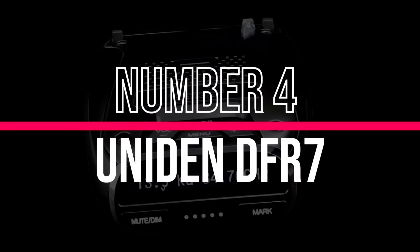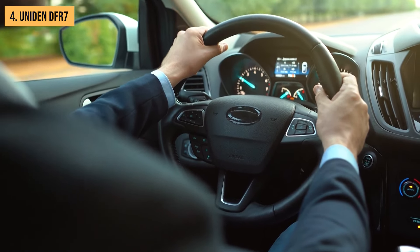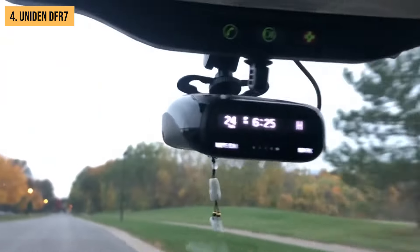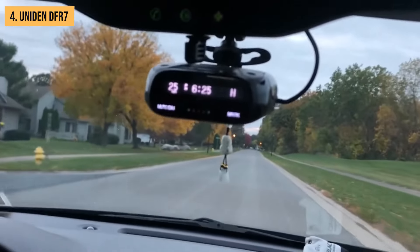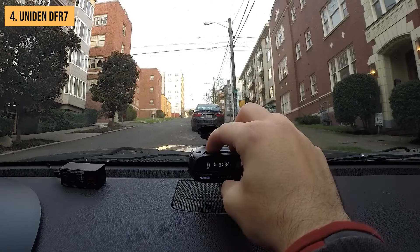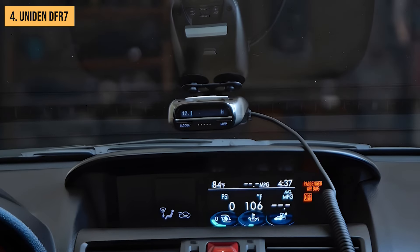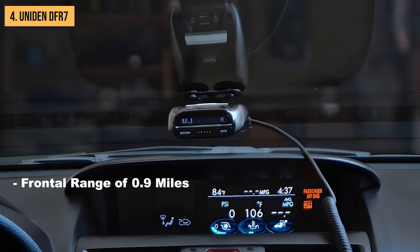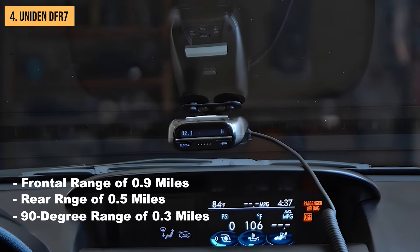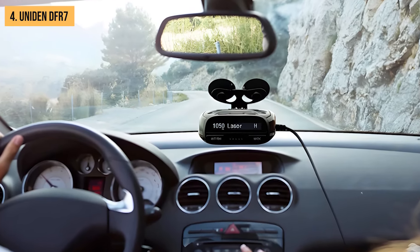Let's talk about our number 4 pick, the Uniden DF-R7. This is the radar detector for those who want to protect their wallet as much as their driving record. The DF-R7 is proof that you don't need to break the bank to get a decent radar detector. Its detection ranges — frontal range of 0.9 miles, rear range of 0.5 miles, and 90-degree range of 0.3 miles — aren't the best in our lineup, but they're still respectable for the price point.